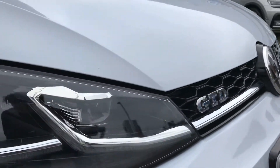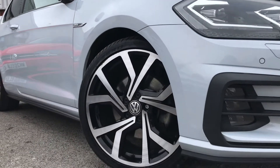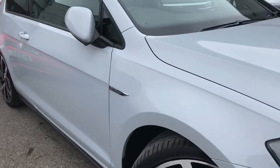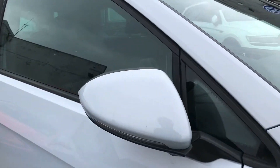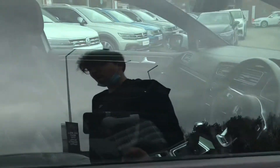As you can see, we have the GTD branding on the front, and then we have these 19-inch Bressgear alloy wheels which really give the car an incredible look. We also have the electric wing mirrors that fold in when locked, providing safety for the vehicle and ensuring they don't get damaged — great for residential parking.